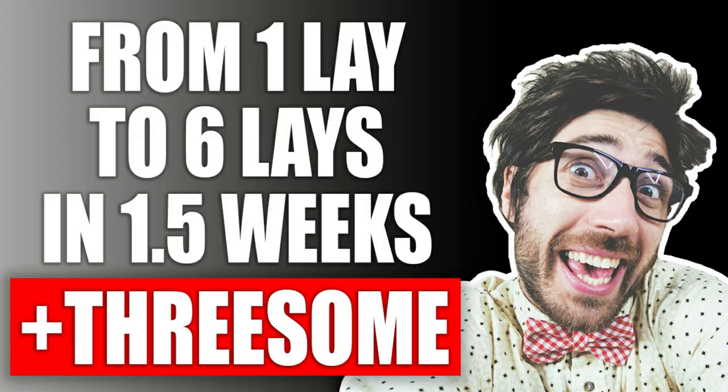One guy lost his virginity at age 28 after failing with six other professional dating courses. On his first try, the girl told him it was the best sex she'd ever had and she didn't realize guys could be that good in bed. My system is plug and play — you don't need thousands of approaches or months of practice. I got a guy laid five times in the first week and a half, including two lays from a threesome.